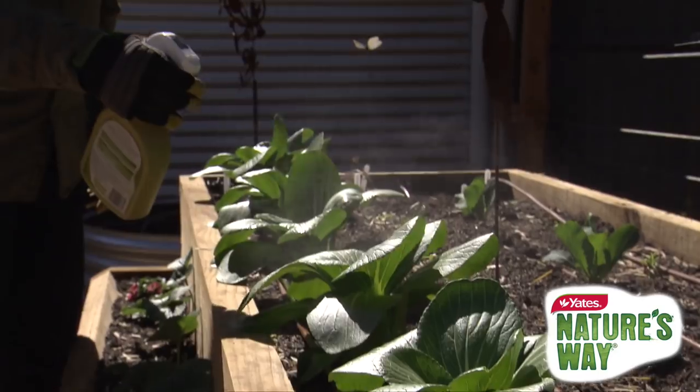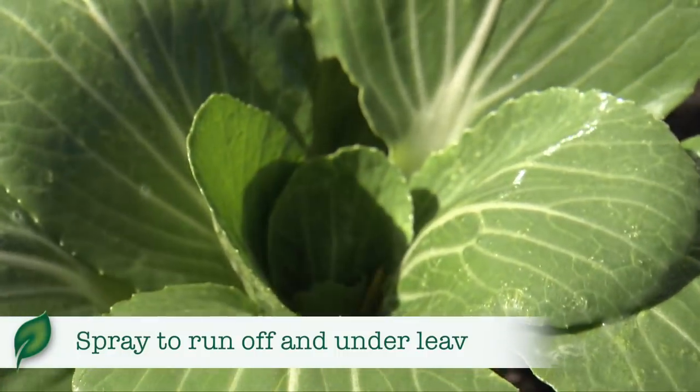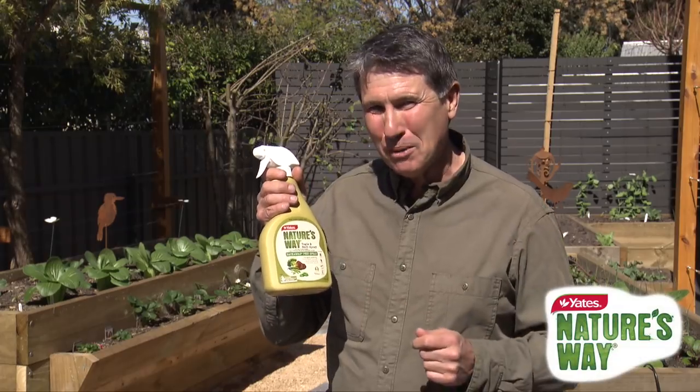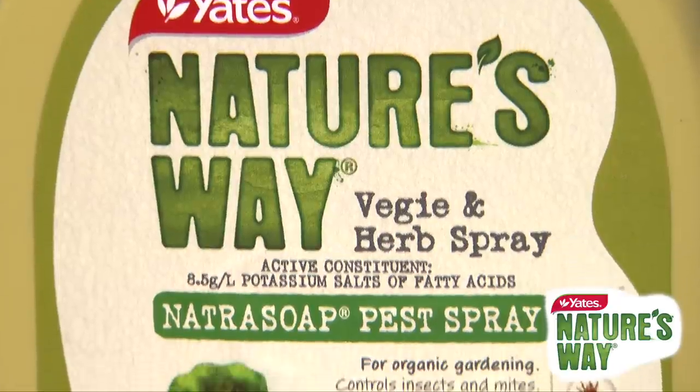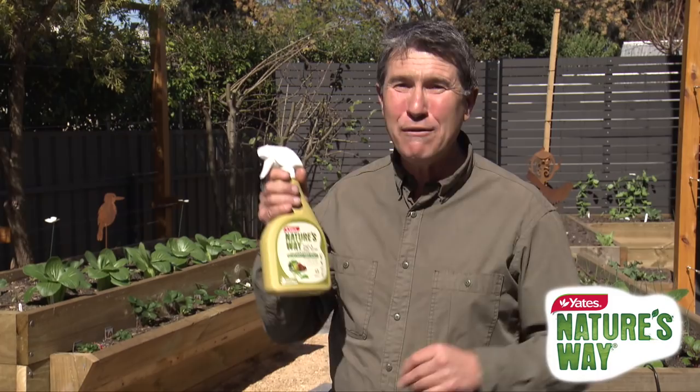Give both the aphids and your veggies and herbs a good spray to the point of runoff, and don't forget to spray under the leaves. There's no withholding period on this Nature's Way Veggie and Herb Spray, which means it's safe to pick after spraying.